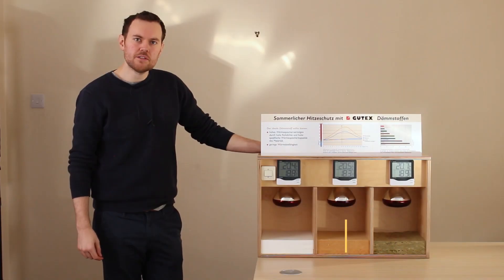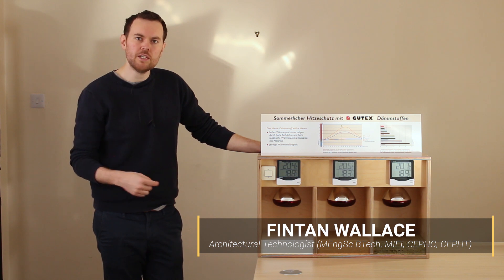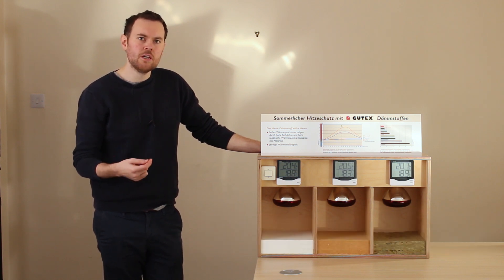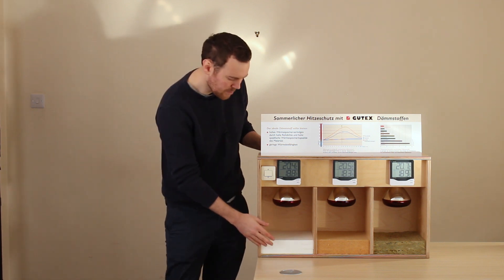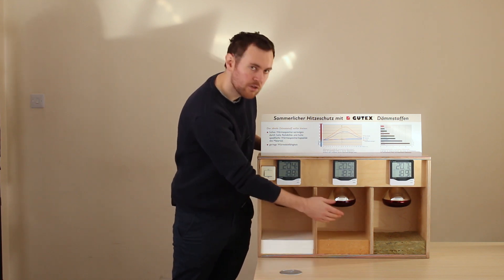Today we're going to have a look at various insulations and their ability to protect against the commonly overlooked problem of overheating in the building fabric. When installations are being specified, oftentimes the thermal conductivity or the lambda value of the insulation is the primary concern of the architect or the designer. If we look at the samples that we have, we have polystyrene, wood fibre, and mineral wool.